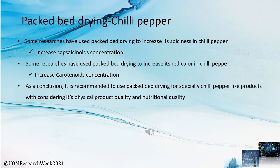Packed bed drying systems mainly support protecting both the physical and nutritional quality of agricultural products. For chili pepper, packed bed drying is very helpful in increasing capsaicinoids concentration and carotenoids concentration. As a conclusion, it is highly recommended to use packed bed dryer systems for chili pepper and similar products.